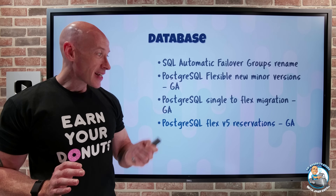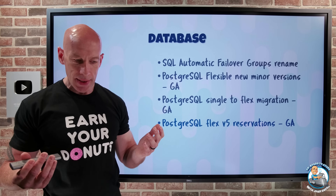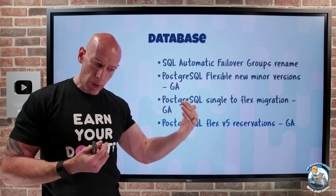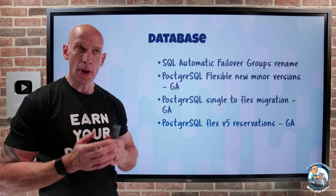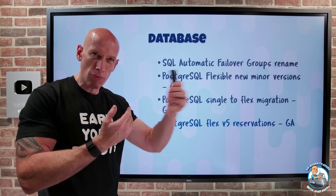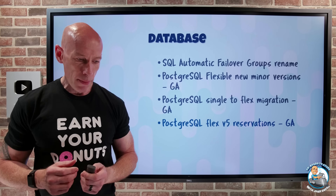PostgreSQL Flex V5 now has reservation support — both Intel and AMD — letting you commit to a one- or three-year term for a reduction on your bill. Obviously you pay all the time whether it's on or off, so make sure you understand your requirements before taking advantage of that pricing.